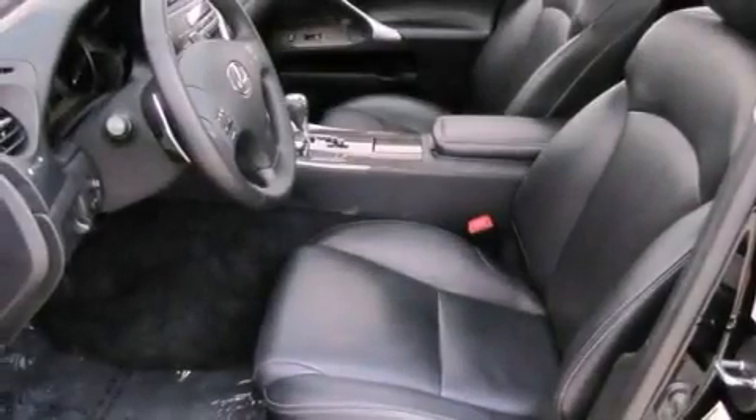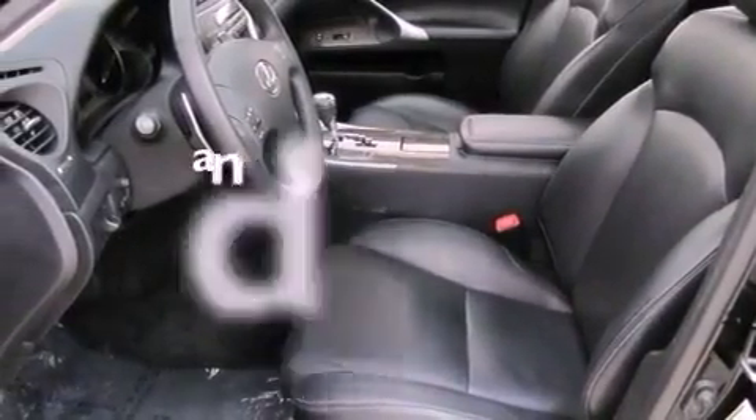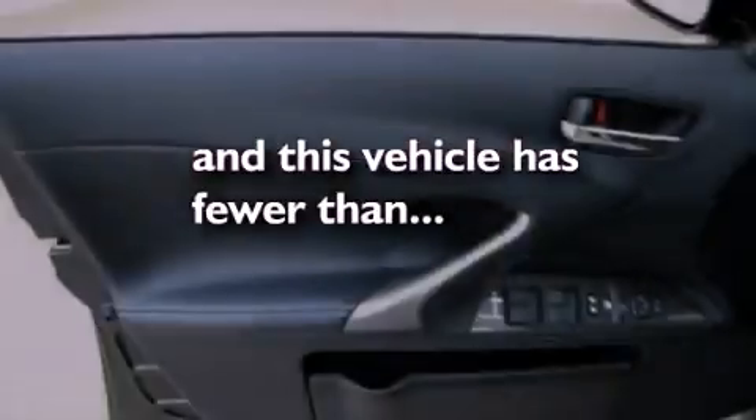Additional features include side curtain airbags, a HomeLink feature, and this vehicle has fewer than 30,000 miles on the odometer.